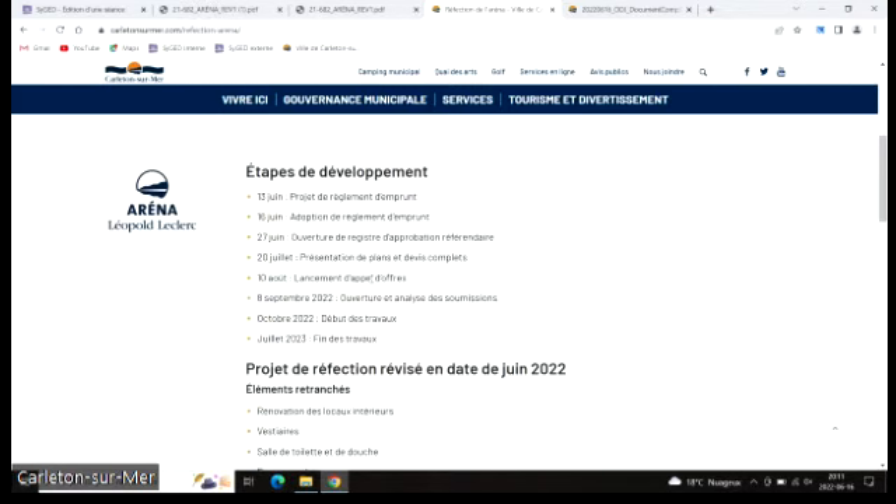Le 20 juillet, on va faire la présentation des plans et des devis complets. Le 10 août, lancement d'appel d'offres. Et on s'attend, si on reçoit des soumissions conformes, à ouvrir les soumissions et octroyer le contrat au cours du mois de septembre prochain. Pour la suite, il reste encore de l'inconnu selon le montant des soumissions et des entrepreneurs choisis. On pensait débuter les travaux à l'automne. Il est possible que l'Aréna ouvre en octobre ou encore que les travaux débutent. Dès qu'on aura l'information, on va pouvoir informer la population.